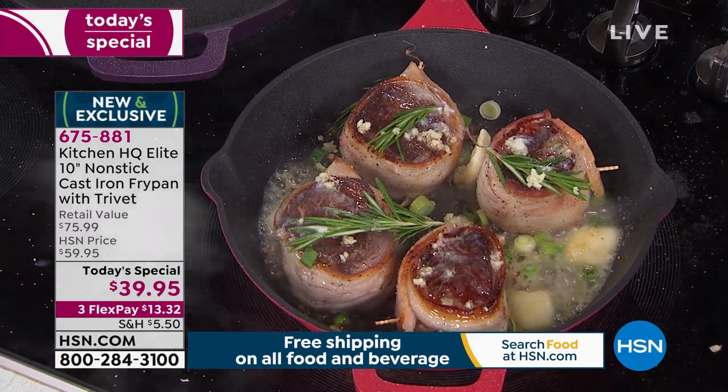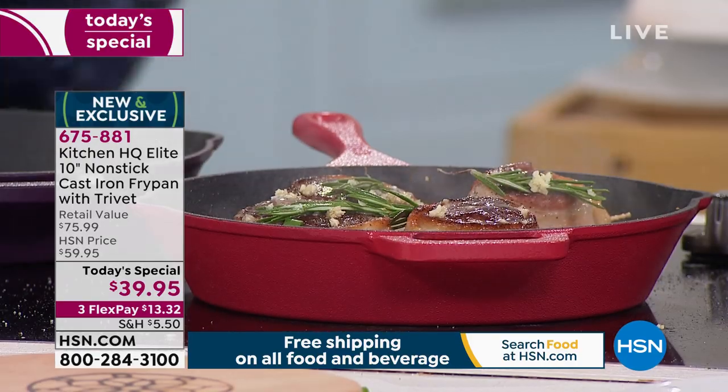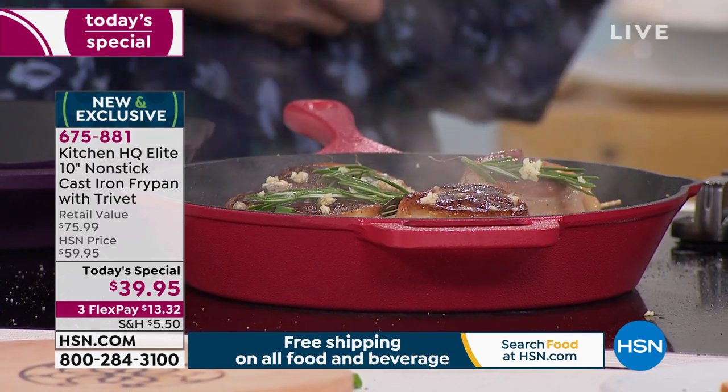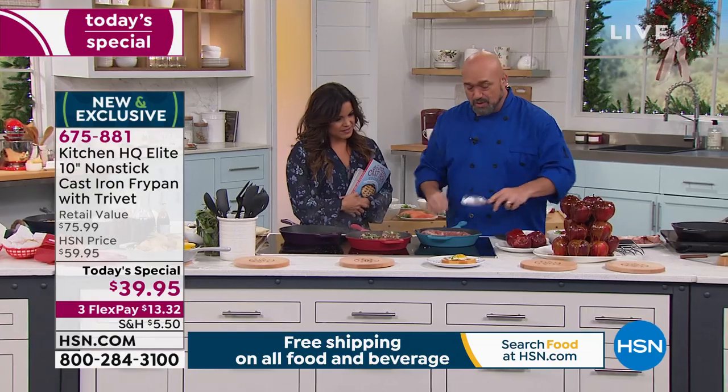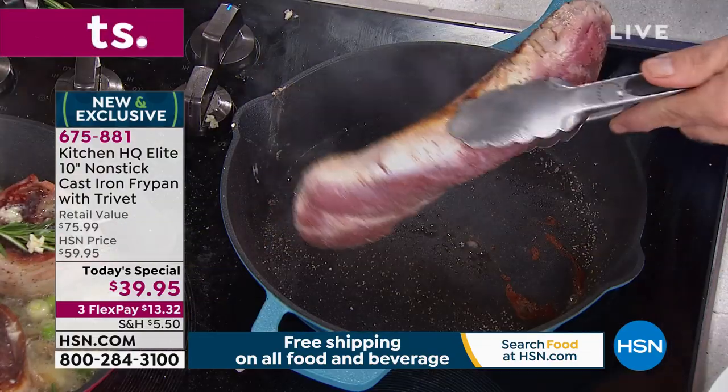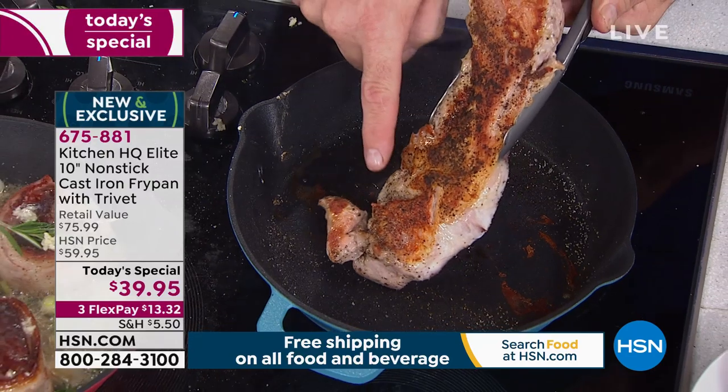Our pans don't require any butter or oil at all. Look at the pork loin searing — it's set right on top, no butter, no oil, absolutely nothing. And have a look at that dimension of cooking — that's what cast iron gives you, and it looks incredible.